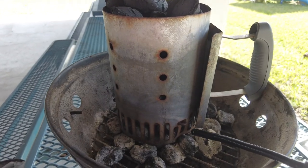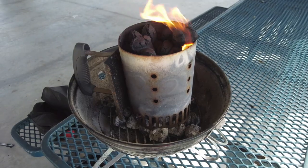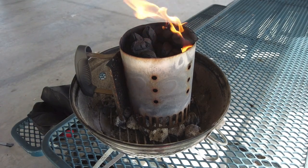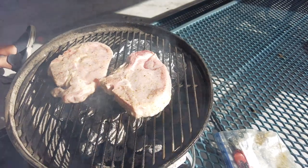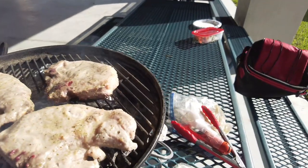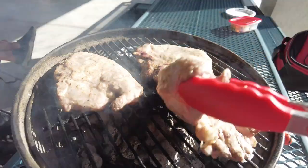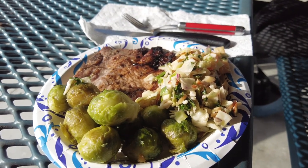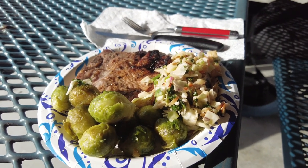I'm going to let that get hot and get the coals nice and started, then I'll put the pork chops on along with the Brussels sprouts. Putting the pork chops on the grill — you can hear the sizzle. Brussels sprouts go on the bottom. Time to turn the pork chops; they smell delicious. And here we have grilled pork chops, grilled Brussels sprouts, and a little leftover salad from last night. You ready to eat, Fred? Let's do it!